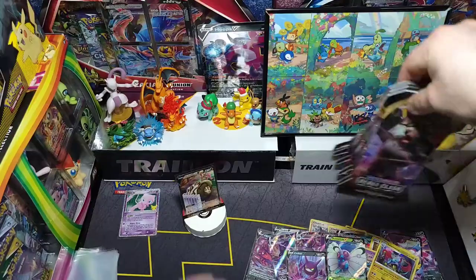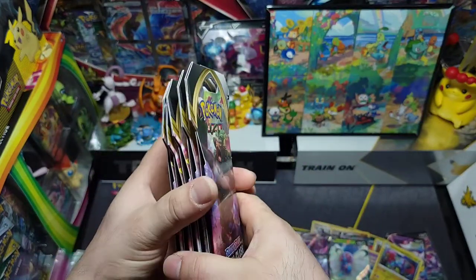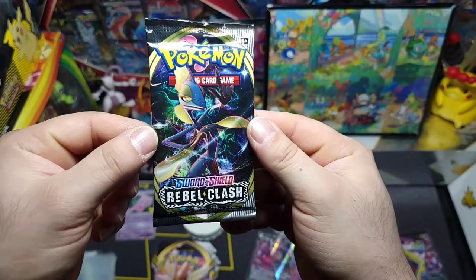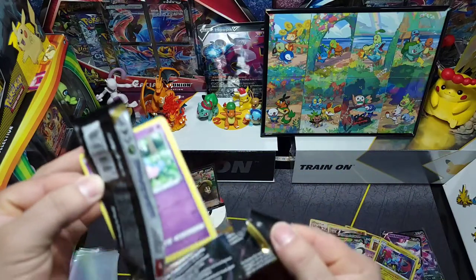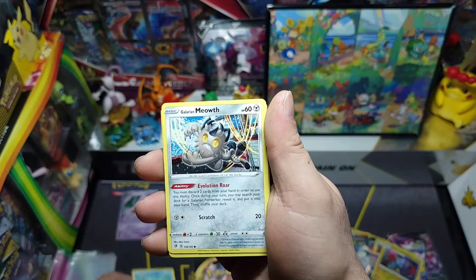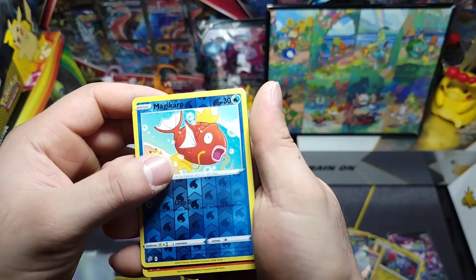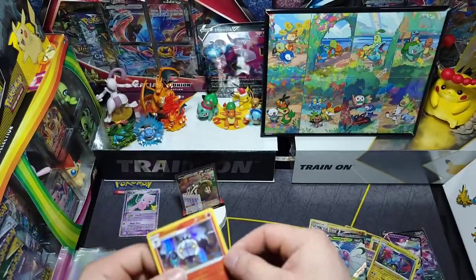Alright, for our last set we have Rebel Clash — five packs, got these from a couple dollar stores — Family Dollar and yeah, let's see what we can get. We've got some really nice arts with Inteleon. First pack — we got Arrokuda to start us off, Galarian Meowth, Surskit, little Magikarp with Pikachu on the beach, a reverse Magikarp with Pikachu on the beach — nice — and a holo Chandelure! Not too bad to start us off. Let me sleeve this up real quick.